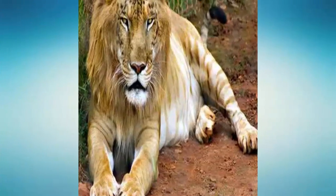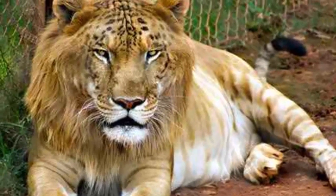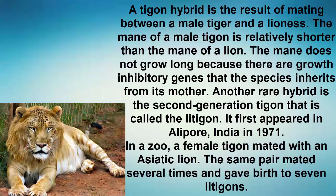Number 10: Tigon. A tigon hybrid is the result of mating between a male tiger and a lioness. The mane of a male tigon is relatively shorter than the mane of a lion. The mane does not grow long because there are growth inhibitory genes that the species inherits from its mother.